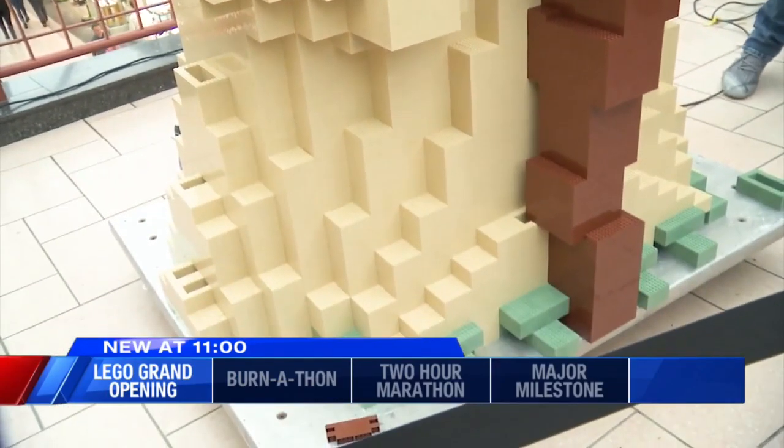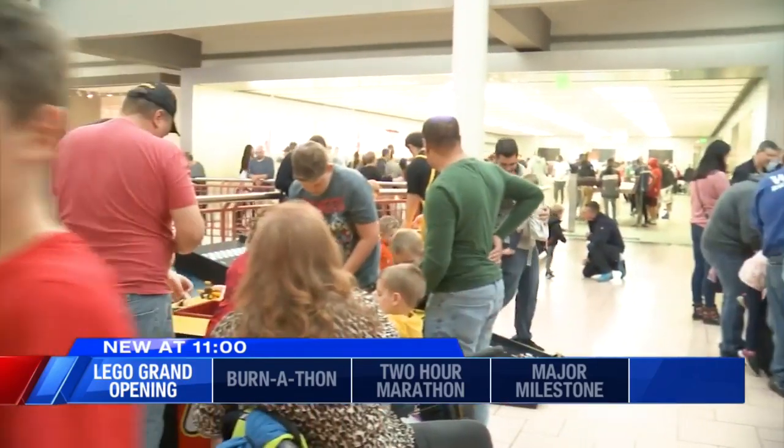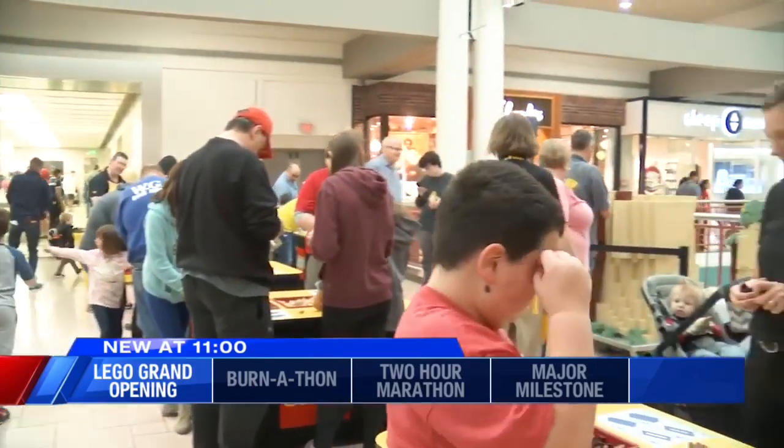That's the two-foot-tall Yoda that he was holding there. If you want to help build the eight-foot-tall Yoda, you can head to Destiny. The goal is to have it complete by 4 p.m. tomorrow.